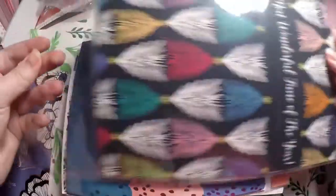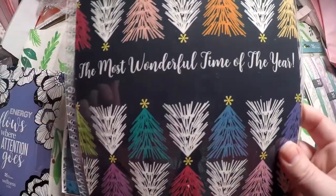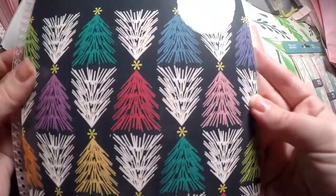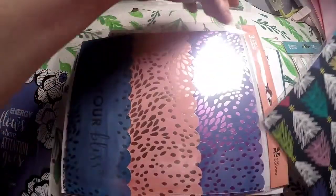Although Christmas is over, I did go ahead and grab a Christmas cover because I figured it would be great for either a planner or my notebook next year — 'the most wonderful time of the year.' I just absolutely loved this cover, so I had to grab it. And now I'm ready for next Christmas.